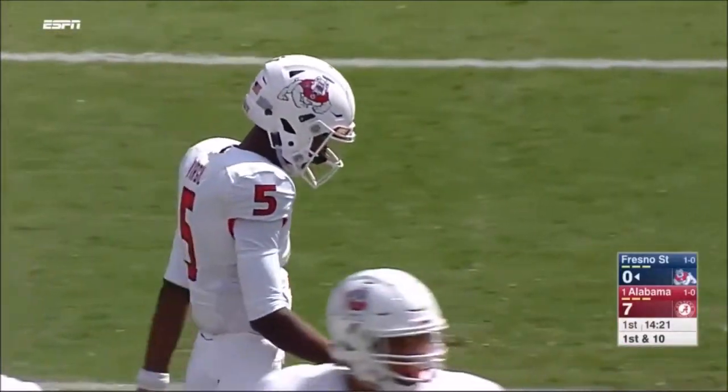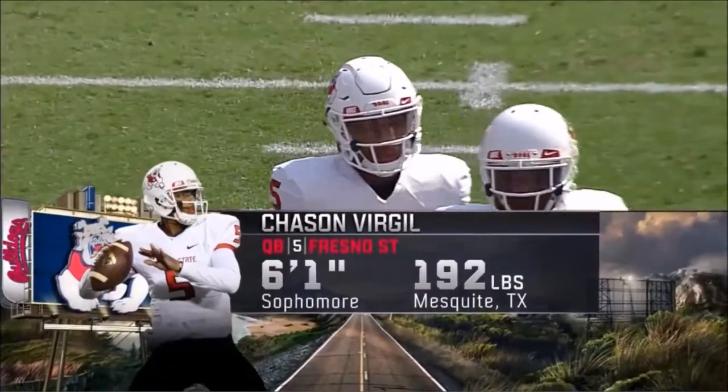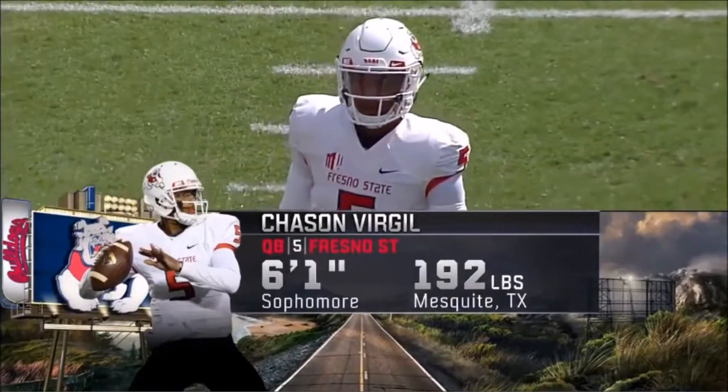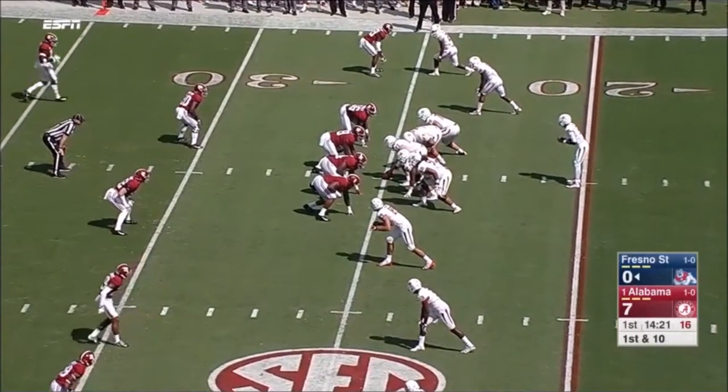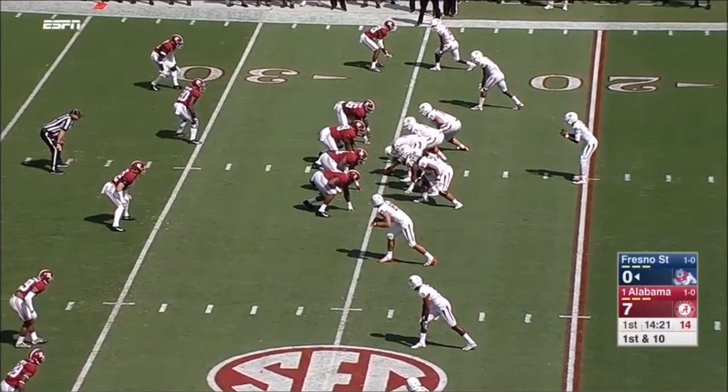Fresno State with Chasen Virgil, a four-year starter in high school, who replaced Trevon Boykin at West Mesquite High School in Texas. Will he be mobile? He likes to stay in the pocket, but it'll be tough versus this Alabama defense.